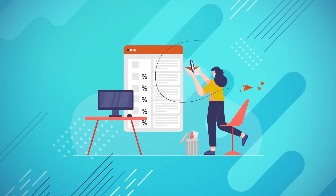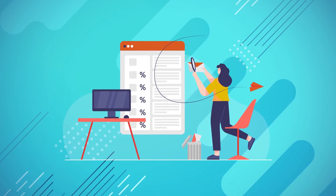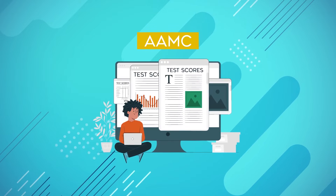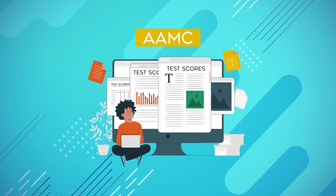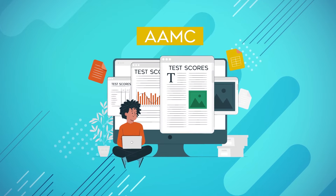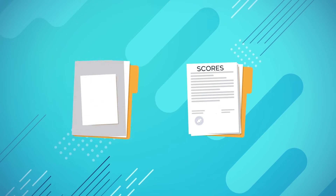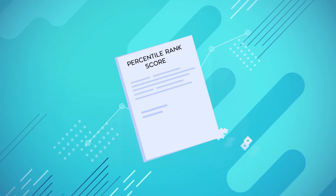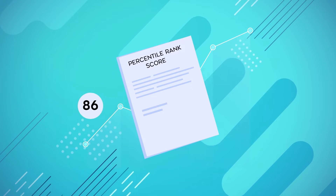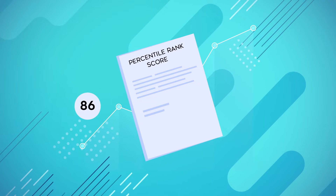Now let's talk about percentiles, which you'll see on your MCAT score report. According to the AAMC, the percentile rank shows the percentage of test takers who received the same score or lower than you did. Essentially, this is a way for you to see how your scores compare to other test takers. For example, a percentile rank of 86 means you scored better than 86% of all test takers.